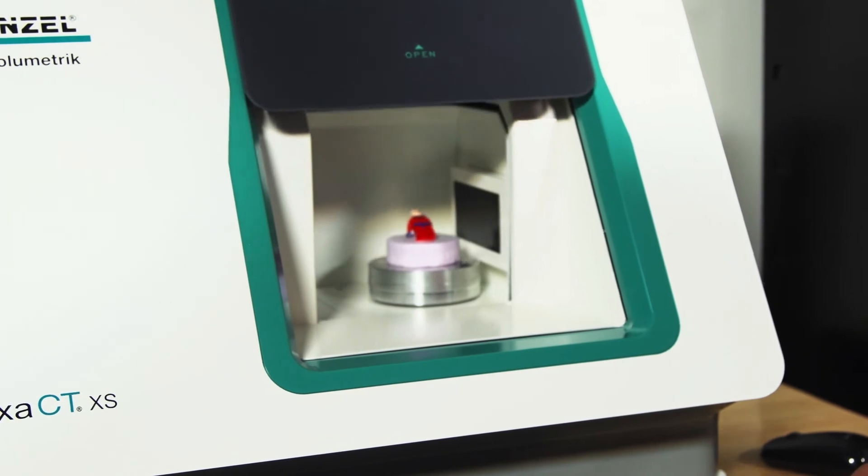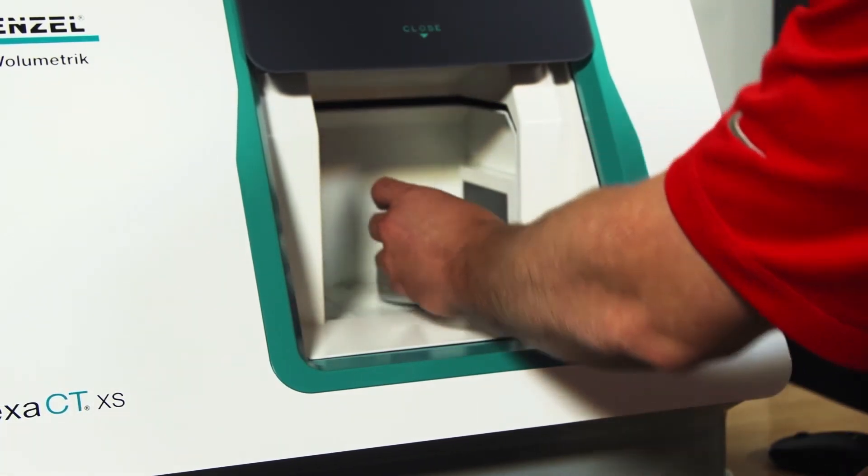Quality control has never been easier, as the CT can look inside a part and identify any hidden imperfections without destroying or disassembling it. For precise, repeatable results in an easy-to-use compact design, Wenzel's Exact XS workstation is an ideal solution.